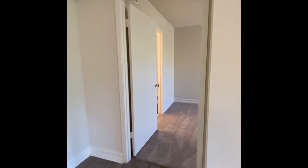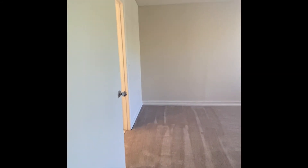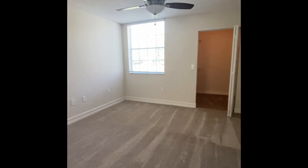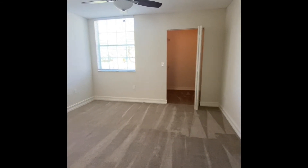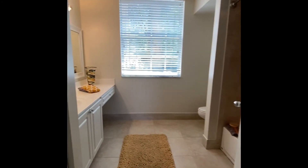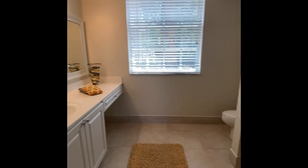Entering the master bedroom and our bathroom entrance here. To your left, you have a linen closet.